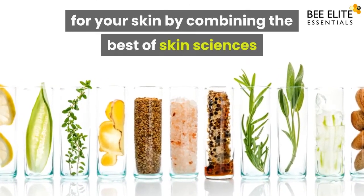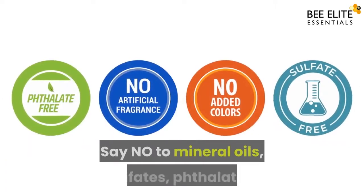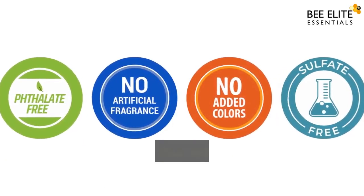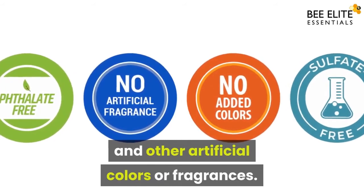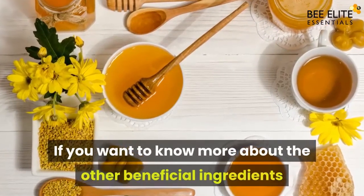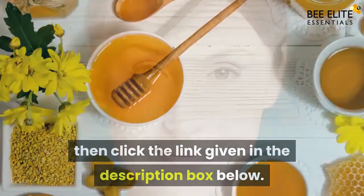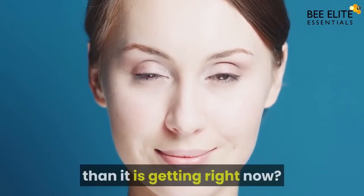Our aim is to show you how you can get the maximum benefits for your skin by combining the best of skin sciences and gifts from nature. Say no to mineral oils, sulfates, phthalates, and other artificial colors or fragrances. If you want to know more about the other beneficial ingredients, click the link given in the description box below.